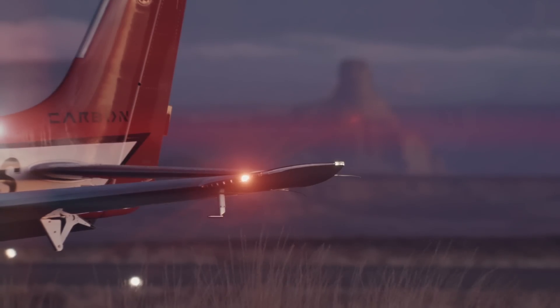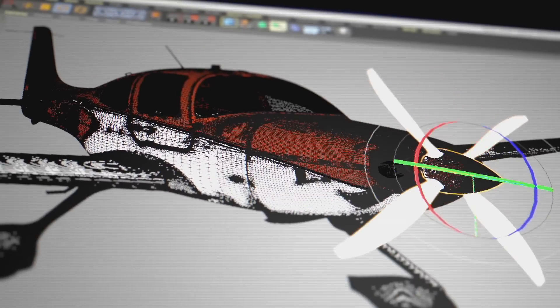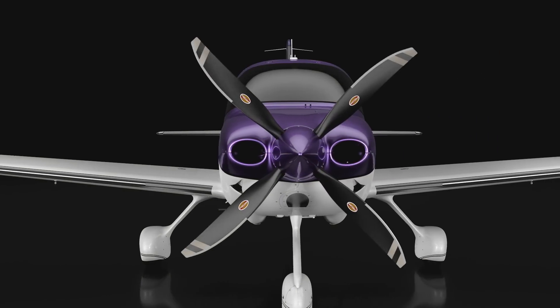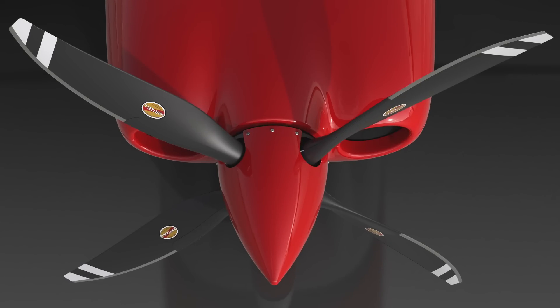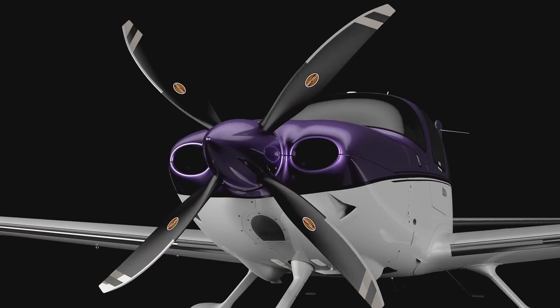The ramp appeal of the 2020 G6 doesn't stop with the paint. We've collaborated with our partners at Hartzell to develop a four-blade prop option for the SR22T. With a clean sheet design, we incorporated the most technologically advanced carbon fiber construction and finished it with a nickel leading edge protectant. For that edgy ramp appeal, add the four-blade prop option to your SR22T.